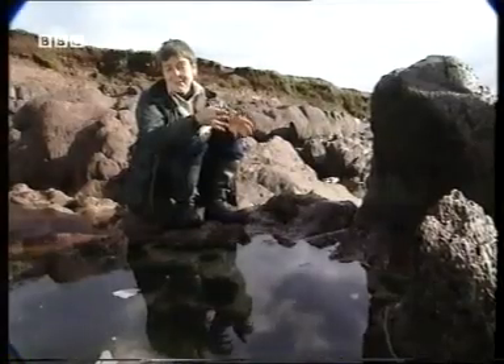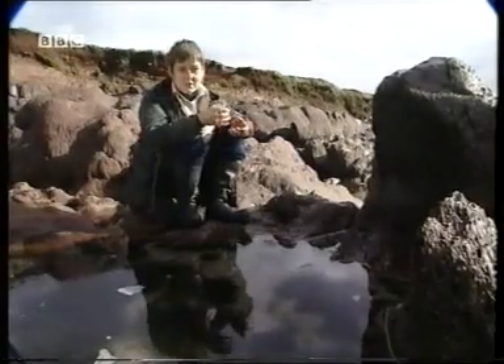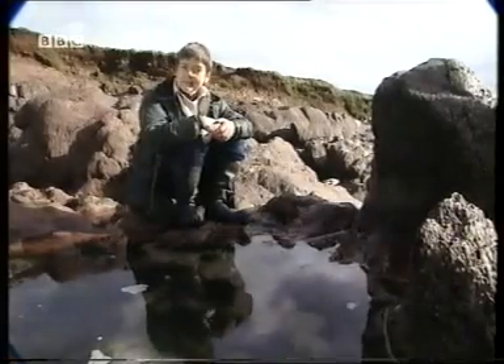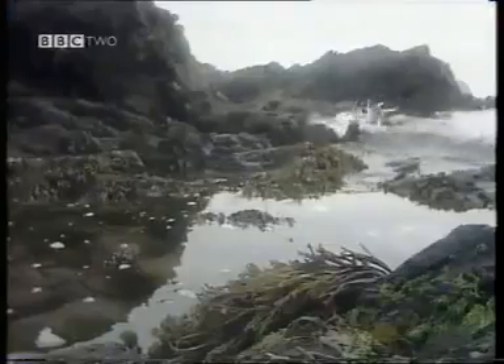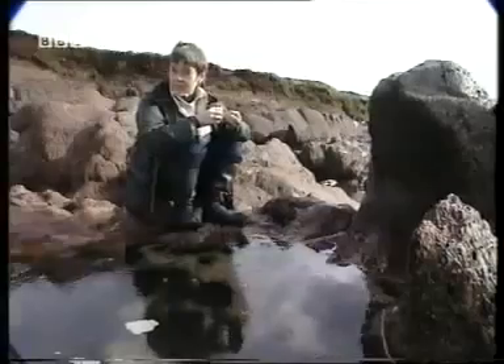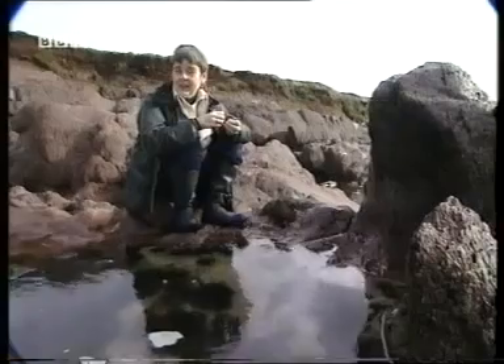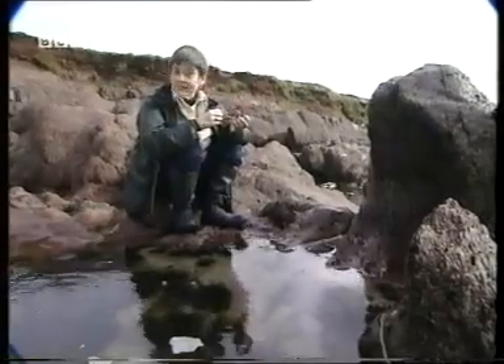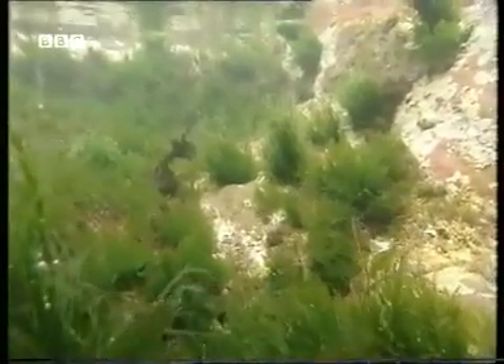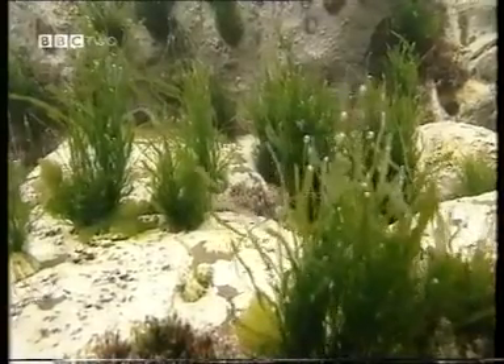For the organisms that can tolerate all the physical stresses here, there's a payoff. There's plenty of food for the animals, and light and mineral nutrients for the algae. Most of these algae — seaweeds that you see around — couldn't survive in deeper water, particularly if it was muddy or murky. So there's a lot of competition just for living space here, especially in the more sheltered sites like crevices in rocks and rock pools. It's a very dynamic and highly structured community.